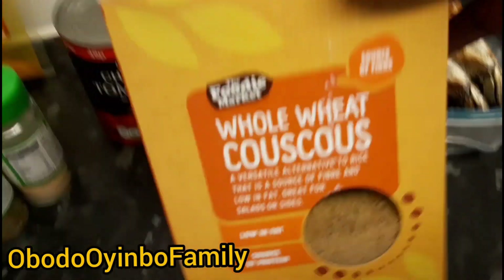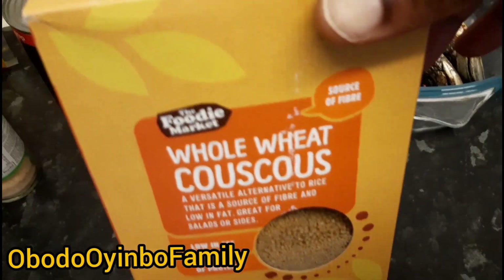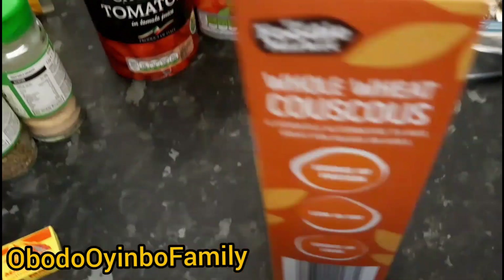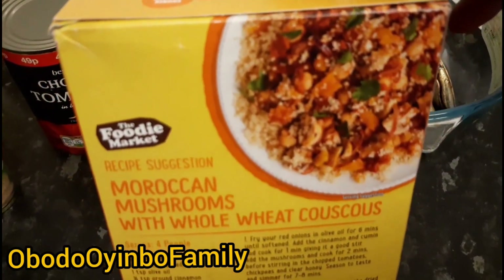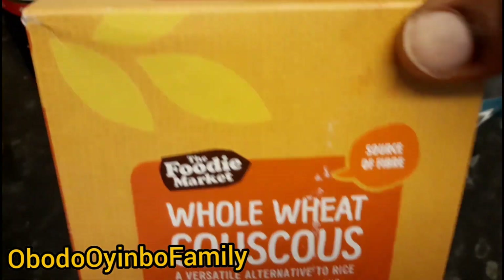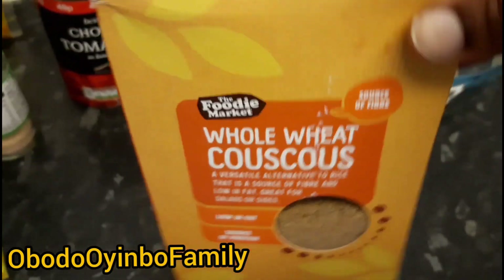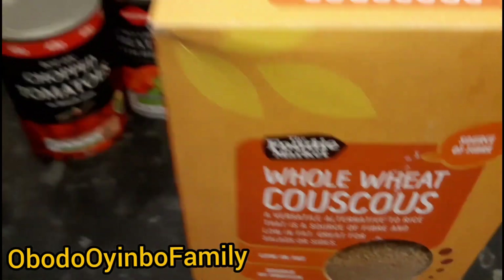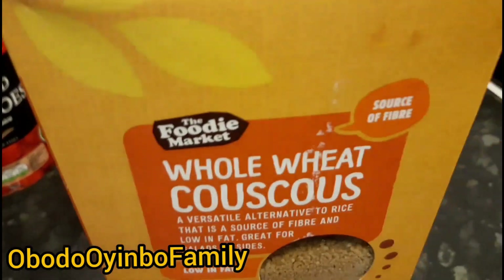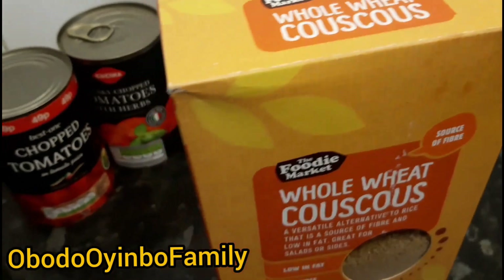This is the main one — couscous. The one I'm having at the moment is whole wheat. Just like you have white rice and brown rice, couscous also comes in white and whole wheat. With anything that is white it's usually not the healthiest option, so buy the whole wheat one. You can find them in any major supermarket in the UK or America.